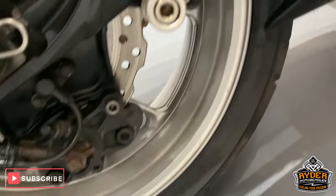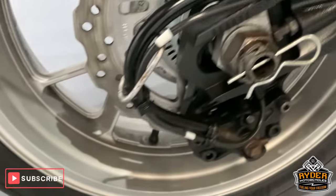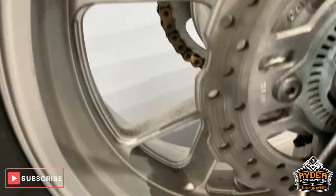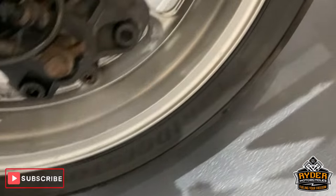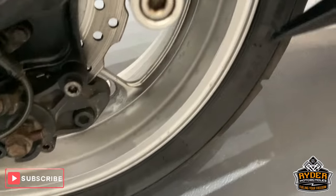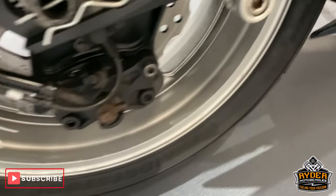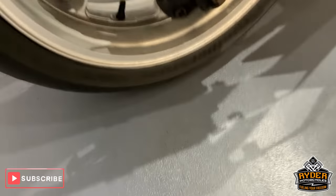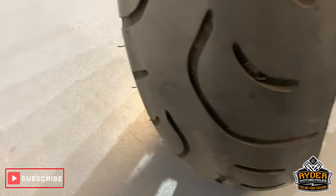Coming down — nice swingarm. Again, like the front wheel, the rear wheel has got mottling where the paint's just old on the wheels. Has got the rear bobbins as well. Nice rear tyre.